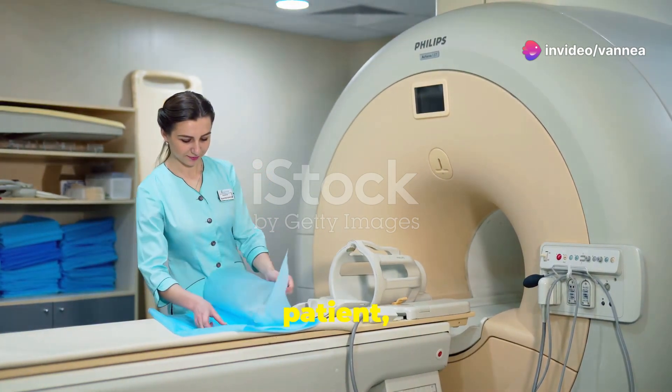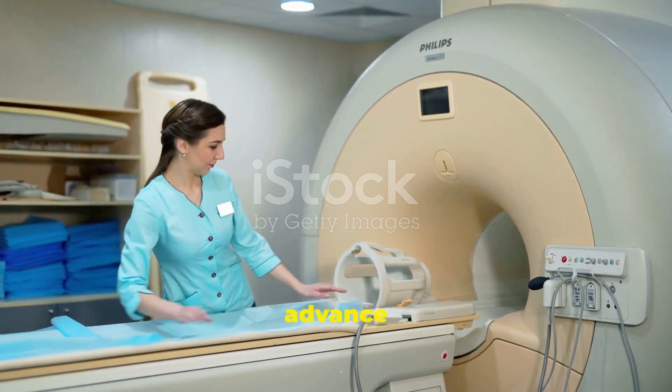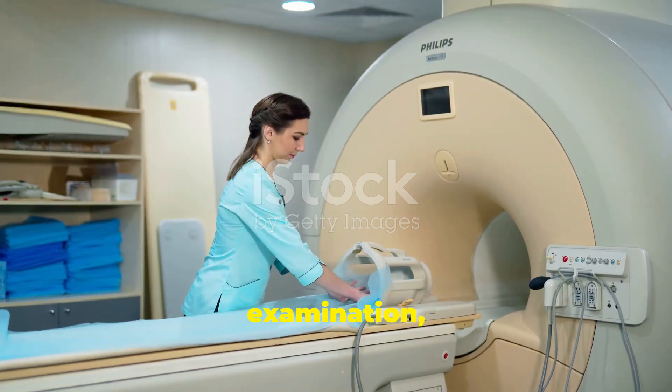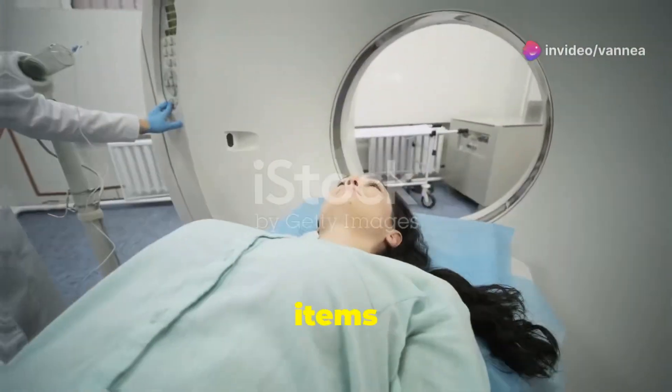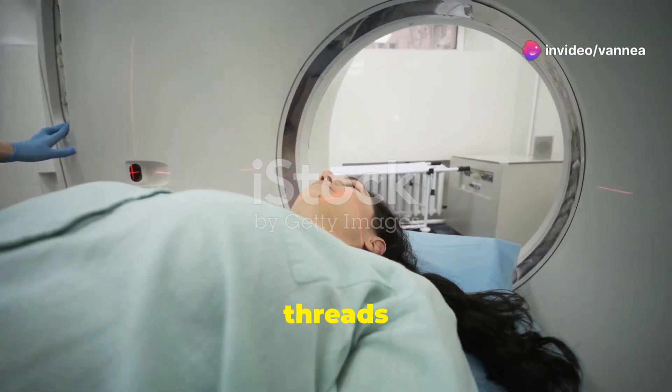As a patient, it is vital that you remove all metallic belongings in advance of an MRI examination, including external hearing aids, watches, jewellery, cell phones and items of clothing that have metallic threads or fasteners.